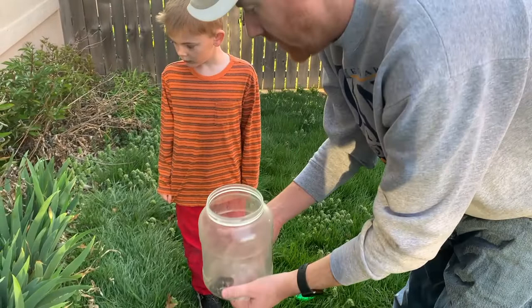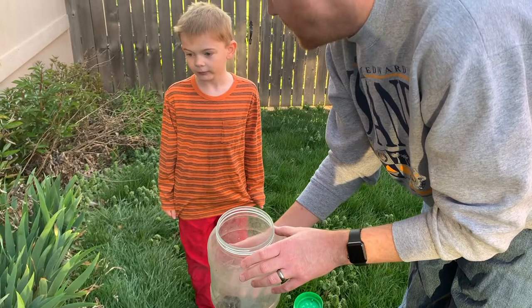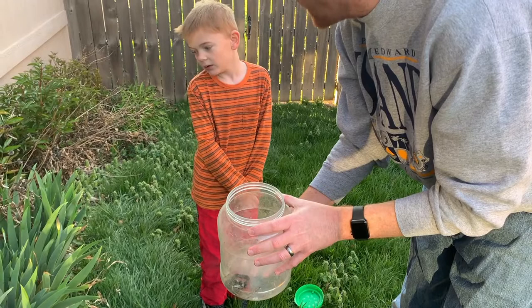Why do you think the snake is not moving very much right now? Because it's cold out right now. So when we tried to catch him earlier, yesterday afternoon, and he got away - why do you think he was able to get away? Because it was warm. Very good.